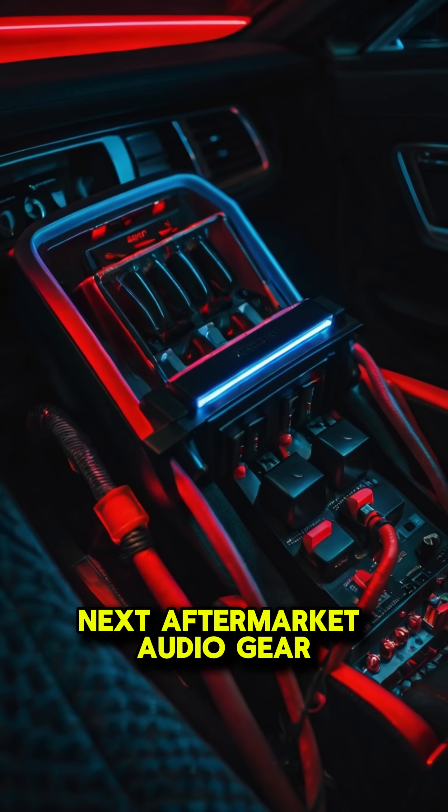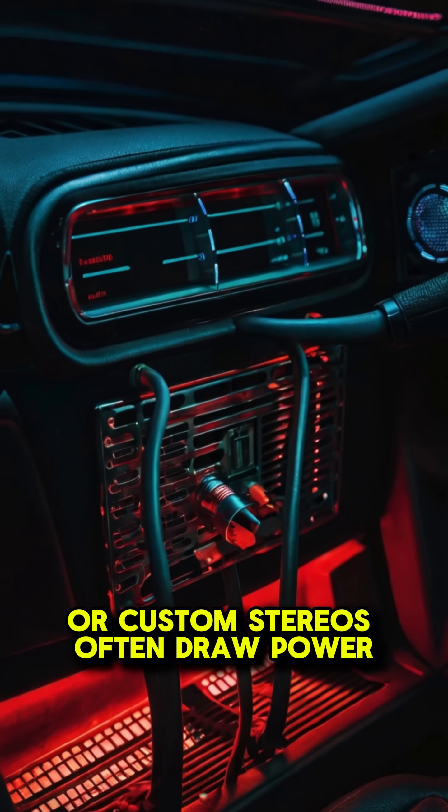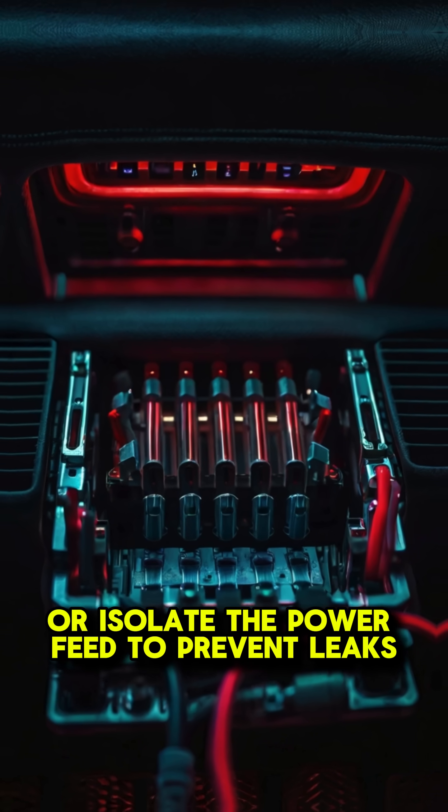Next, aftermarket audio gear. High-power amplifiers or custom stereos often draw power even when off. Install a dedicated switch or isolate the power feed to prevent leaks.